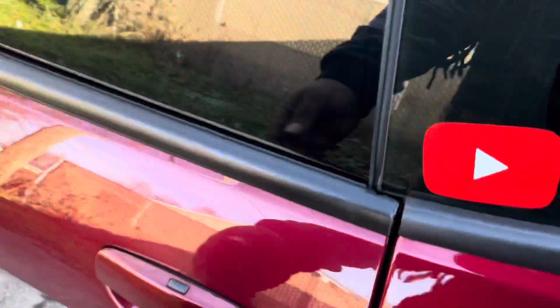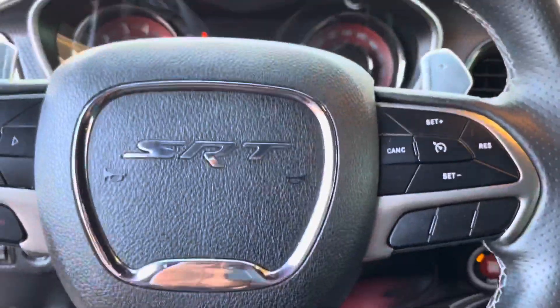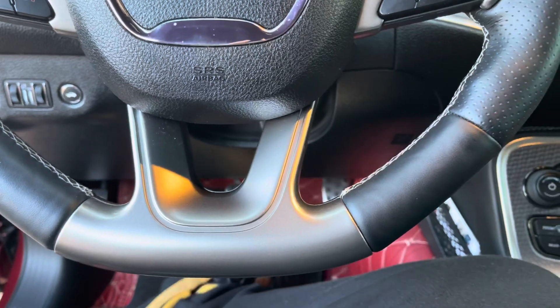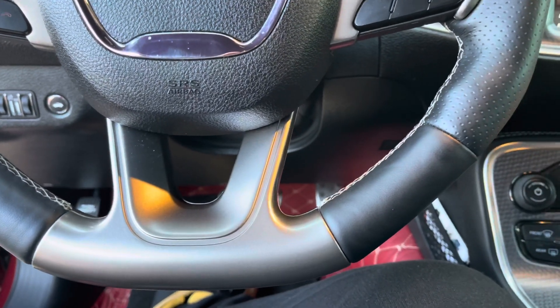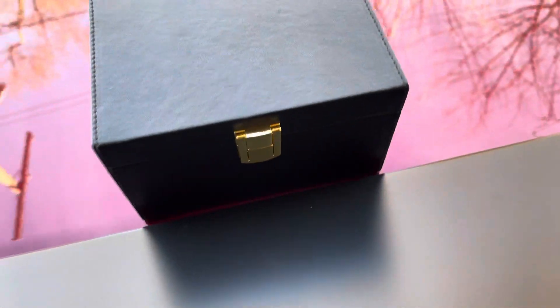So what this Faraday box does is block the signal from your key, so that repeater box they got won't be hijacking the signal from your key. To show y'all: get in the car, start it like normal — as you should, you got the key, this is your car. Start your car and get in and go. Here's the box.